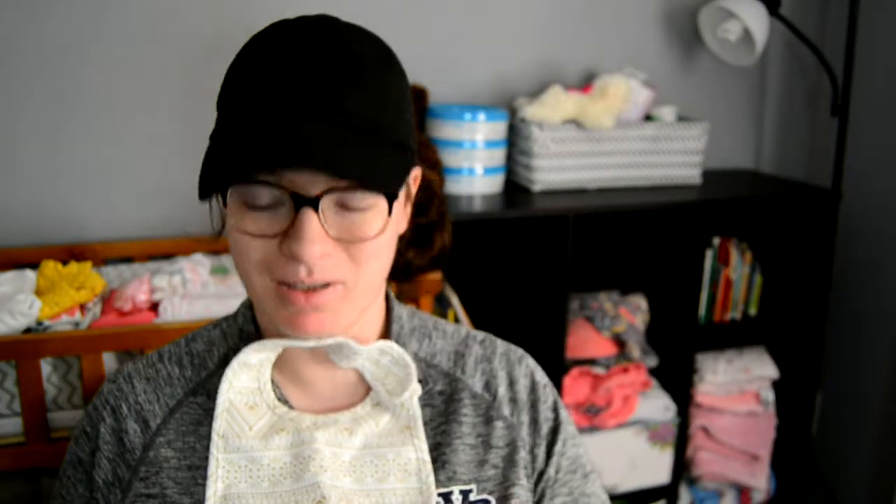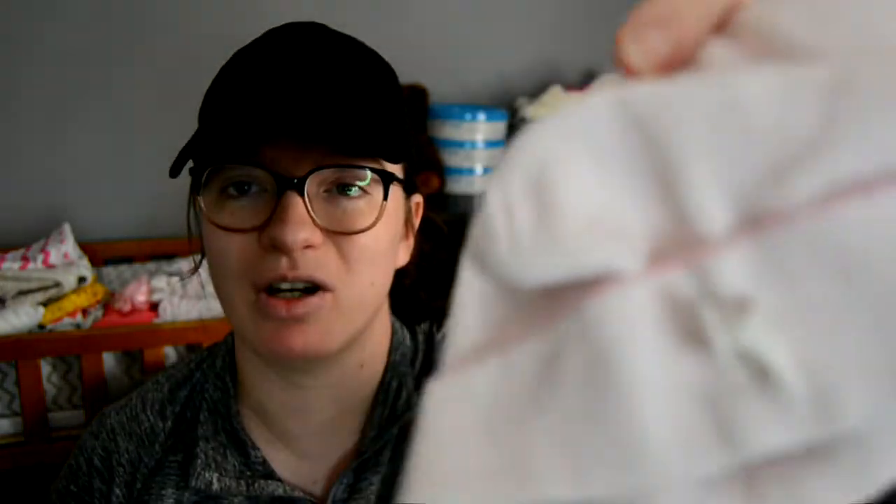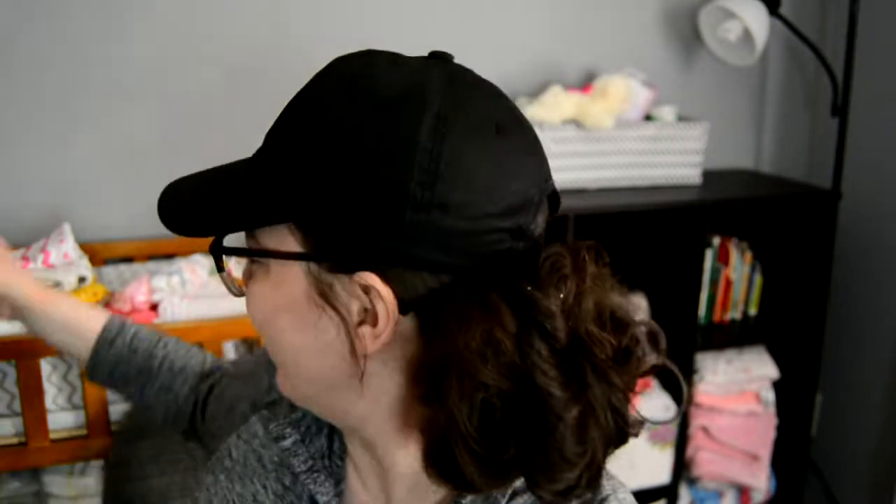I packed a bib and a burp cloth that match — I got those from a co-worker along with a ton of others. Then I put one more bib in, just in case. I love these handkerchief bibs; they are so adorable. And then I have two hats: a pink and white striped one with a tiny bow on the front, and a white knitted one. I also have a white and a pink pair of socks — we don't want those little toesies getting cold.